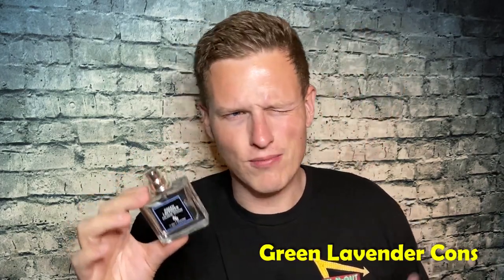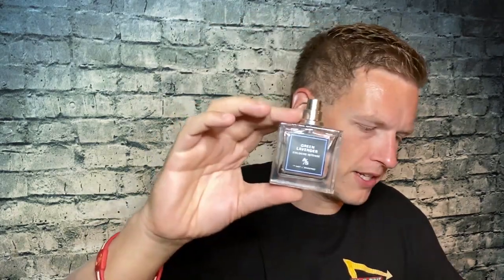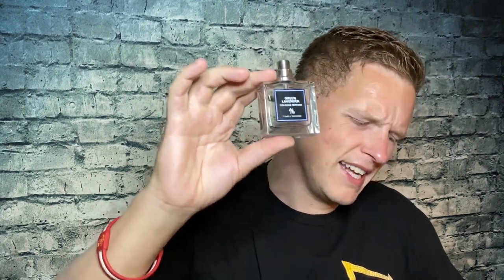The cons: the price. I think it's about $50 for the one ounce, which is a little bit expensive — online maybe a little bit more. This has always been a little bit more expensive, but you can tell with the quality that it kind of deserves the high price, because you're not going to smell anything with this high quality at like Ulta or Sephora. It's not a super beast projector, but it's also not bad — I would say it's above average, so it's hard for me to put that in a con.